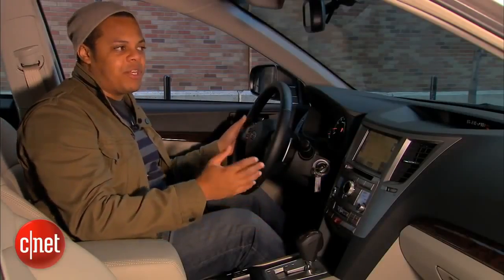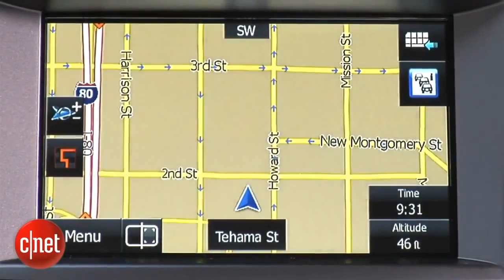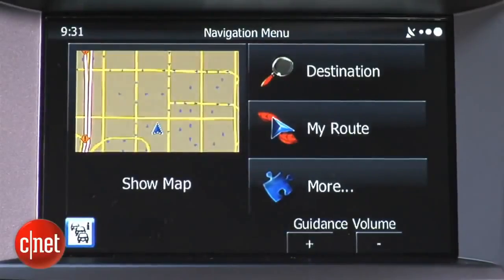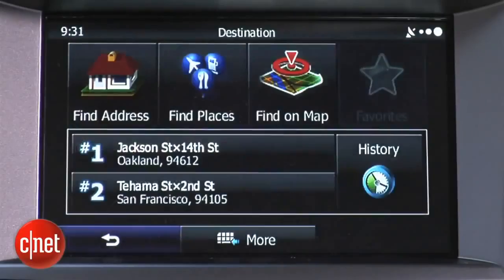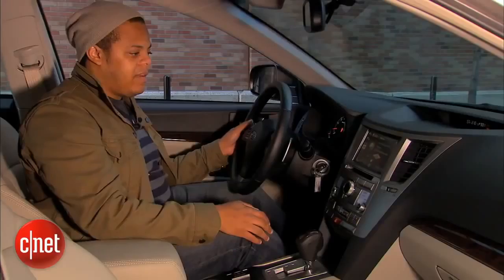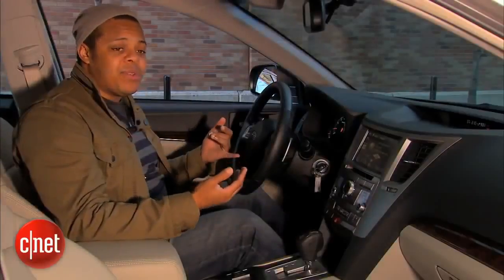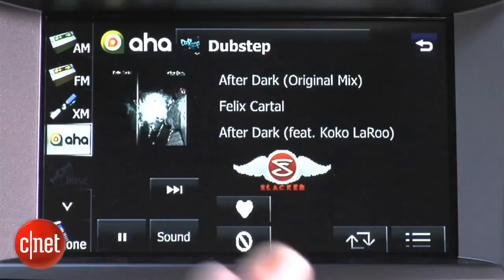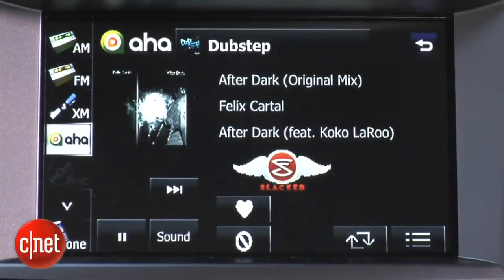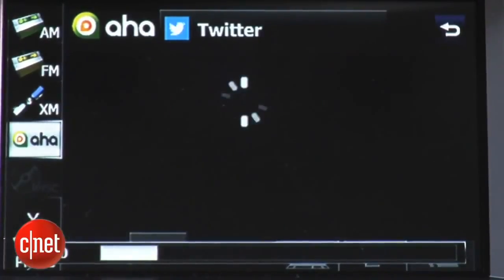The navigation system is good and gets the job done, but the entire touchscreen infotainment system is very laggy. Every time you push a button, there's about a half-second to a full-second delay before the next screen pops up, which can be a problem when you just want to tap two buttons to find the nearest gas station. You do get a full array of audio sources including HD radio, XM radio, Bluetooth audio streaming, iPod connectivity, and AHA radio for streaming internet radio.